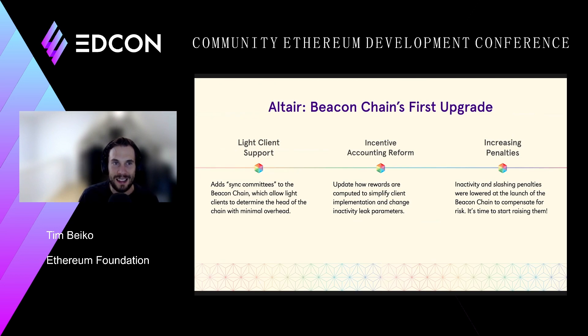In parallel, the team working on the consensus layer — the beacon chain — is working on their first network upgrade called Altair. This will be the first time there's actually an upgrade to the beacon chain. While it's not bringing a ton of new functionality, it will test the network upgrade function of the beacon chain. It brings neat things like light client support, and most importantly, increases the penalties for things like being slashed or being inactive. When the beacon chain launched, we intentionally lowered penalties because it was still very experimental, but now it makes sense to raise those to where they should be.